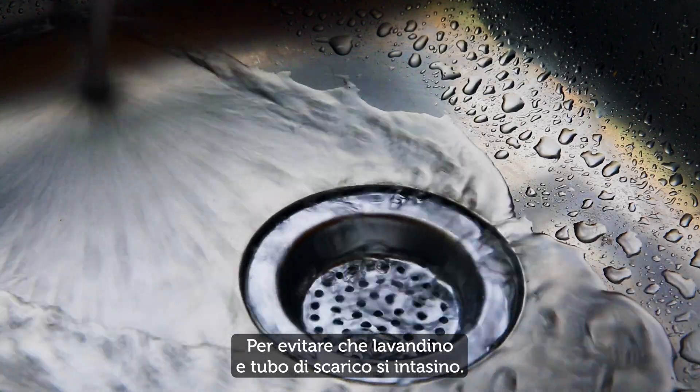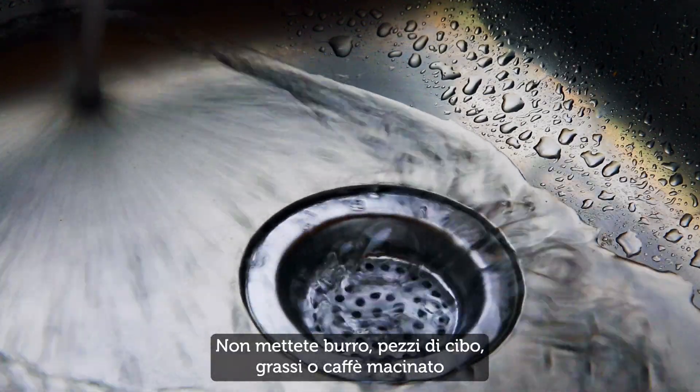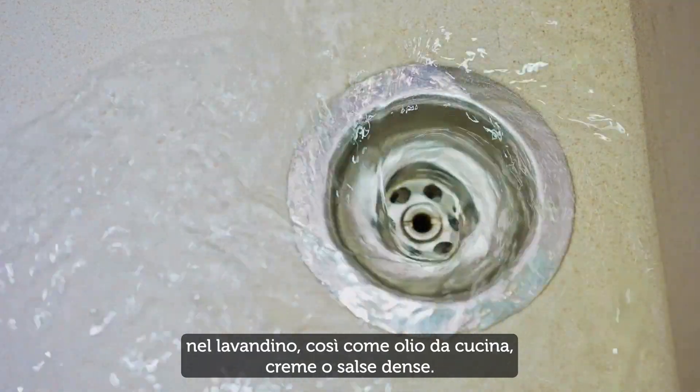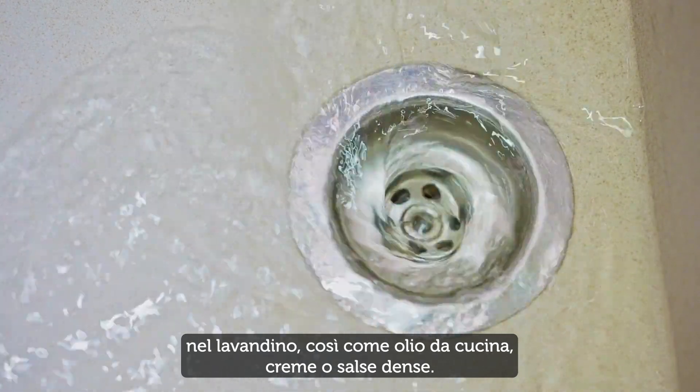To keep your sink and waste pipe blockage-free, avoid putting margarine, butter, fatty bits of food or ground coffee down the sink, as well as cooking oil, thick creams or sauces.